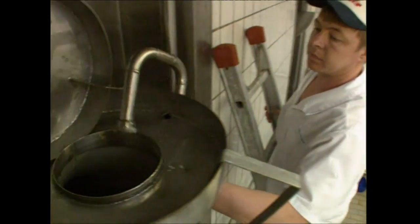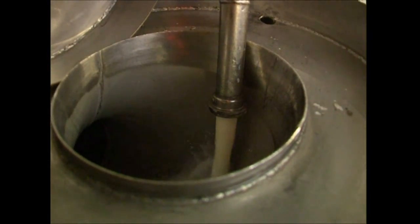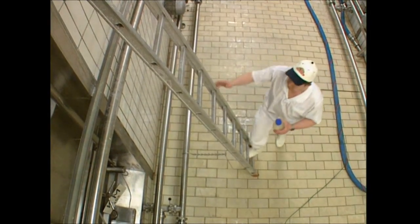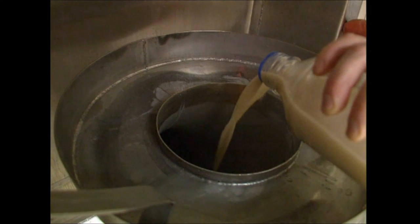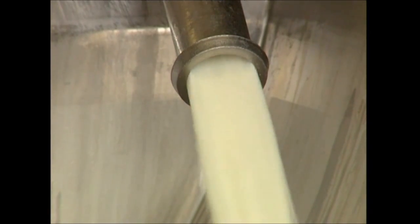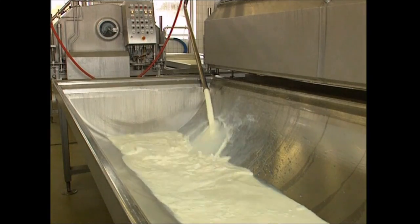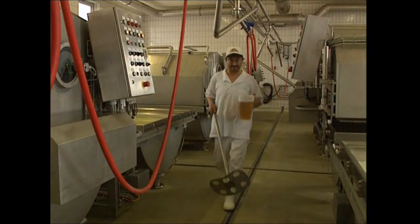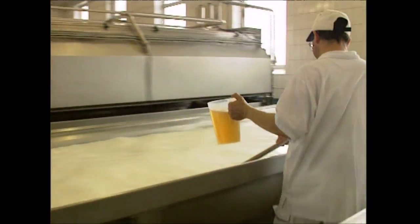Lactic acid is added to sour the milk. Then mould spores are added — although they're only a thousandth of a millimetre in size, they'll still have a big effect on the final product. The soured milk is poured into large tubs that hold up to 2,000 litres, and an enzyme is added which will thicken the mixture.